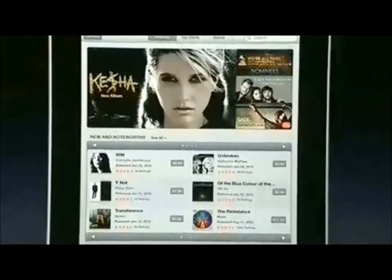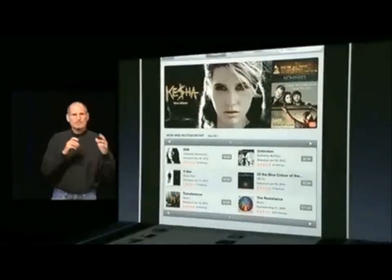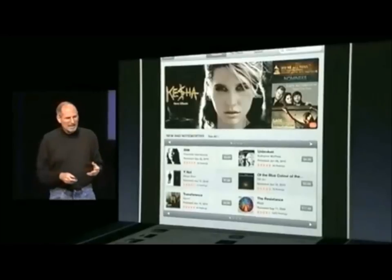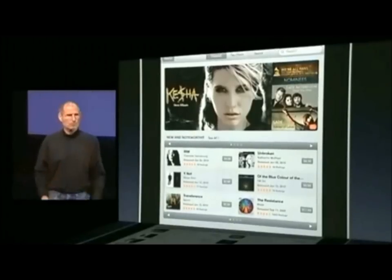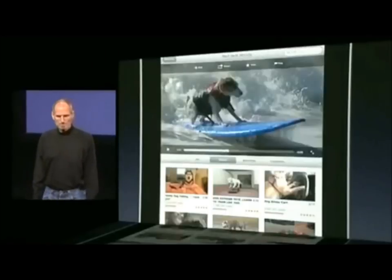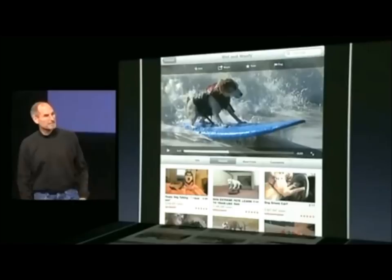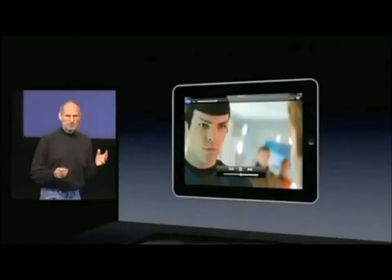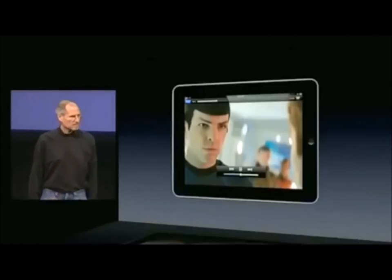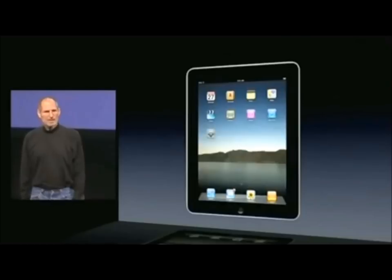iPad is an awesome way to enjoy your music collection, and of course we have the iTunes Store built right into the iPad, so you can discover music, purchase it, movies, TV shows, podcasts, iTunes University — everything built right in. YouTube is there too — you can watch YouTube including high-def, and of course it's awesome to watch TV shows and movies on. That gives you a little overview of what the iPad can do.